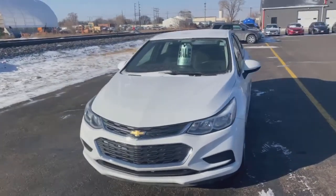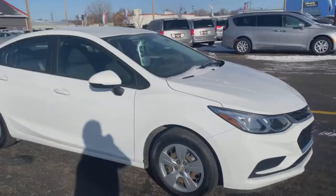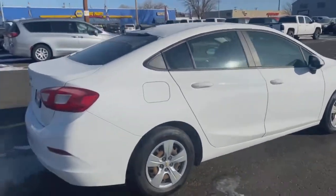All right, so here we have it. It's a 2016 Chevy Cruze LS, equipped with the six-speed manual transmission. Just over 19,000 miles on it.